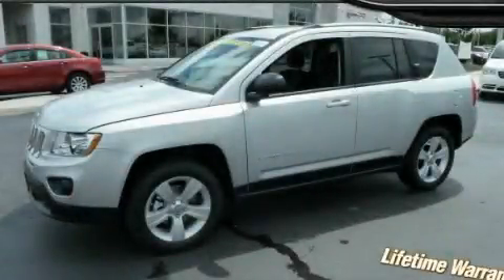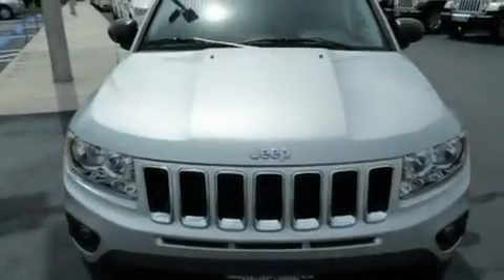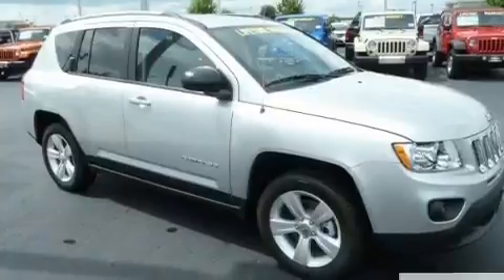This is a brand new 2011 Jeep Compass — safety, space and comfort. It has a 2.0-liter four-cylinder engine and an automatic transmission.